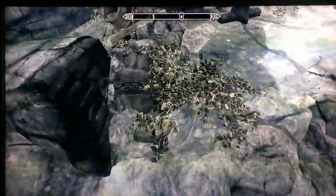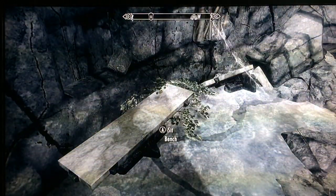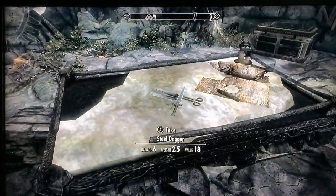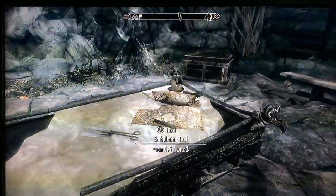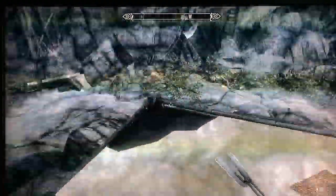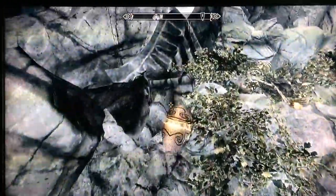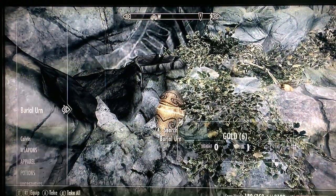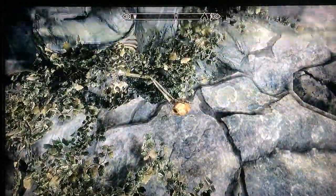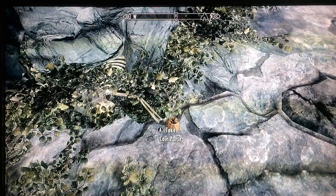There's a small bench for sitting and then over to the right of it is an embalming table with equipment. There's a burial urn with some treasure and then, as you can see, in the skeleton's hand there is a coin purse which you have to try and dislodge first in order to pick up.